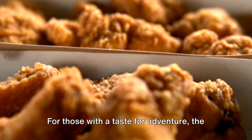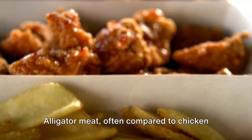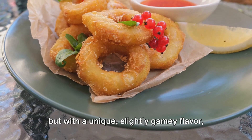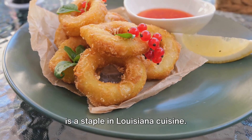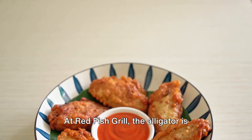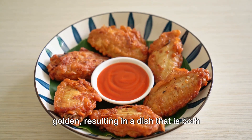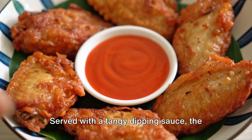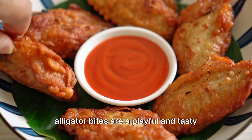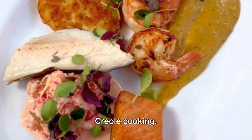For those with a taste for adventure, the crispy alligator bites are a must-try. Alligator meat, often compared to chicken but with a unique, slightly gamey flavor, is a staple in Louisiana cuisine. At Redfish Grill, the alligator is coated in a crunchy batter and fried until golden, resulting in a dish that is both delightfully crispy and tender. Served with a tangy dipping sauce, the alligator bites are a playful and tasty introduction to the world of Cajun and Creole cooking.